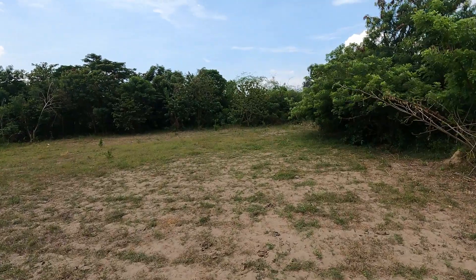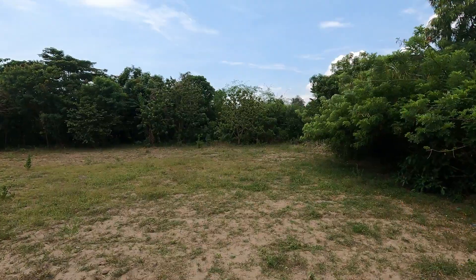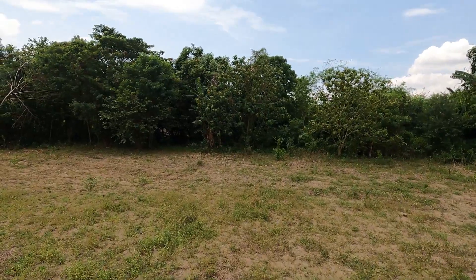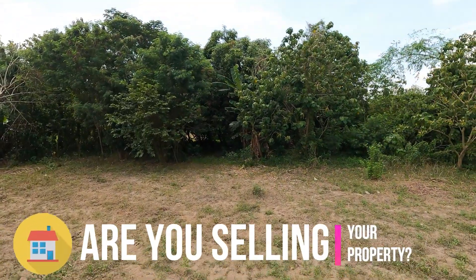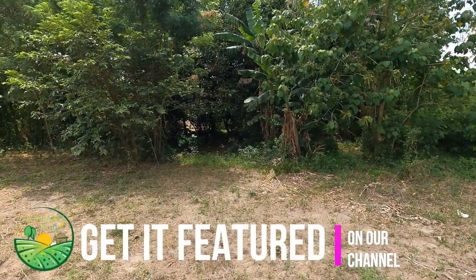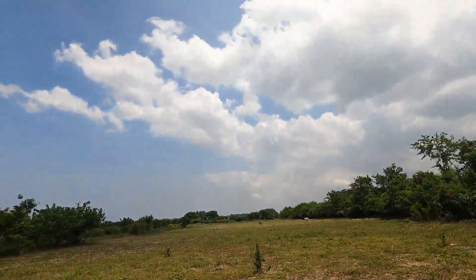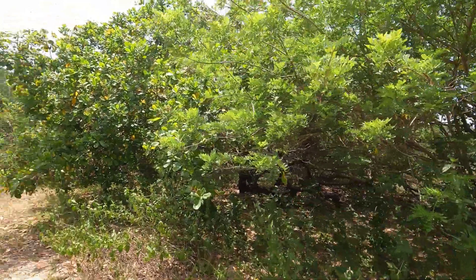Like us on Facebook because we have lots of properties like this on our page. Please also subscribe to our channel so you'll never miss properties like this. You may also get in touch with us via our email and book your property viewing through our contact number. Get in touch with us via our numbers on Viber and WhatsApp, and our Facebook at Zambales Realty and our email address — all posted on the video description below. When buying a property, make sure it's Zambales Realty for you to safely and securely purchase properties of your dreams.